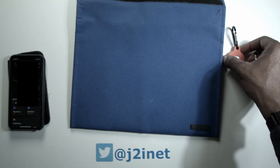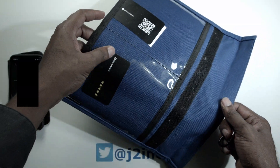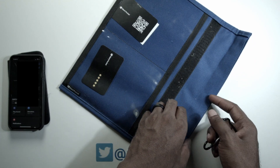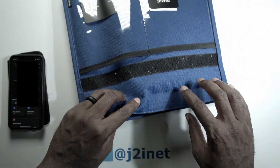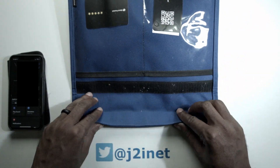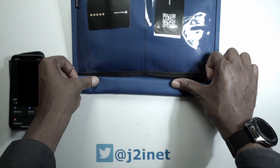Now I'm going to take these AirTags and put them inside the Faraday bag. This bag seals with Velcro. I've never taken out the cards that came with it, so they're still in there, but I put the AirTags inside the bag. You just fold the top over until you get it to the point where the Velcro is sealed.